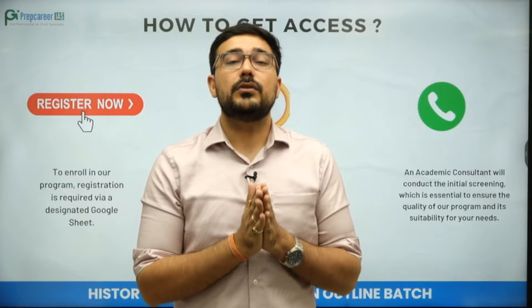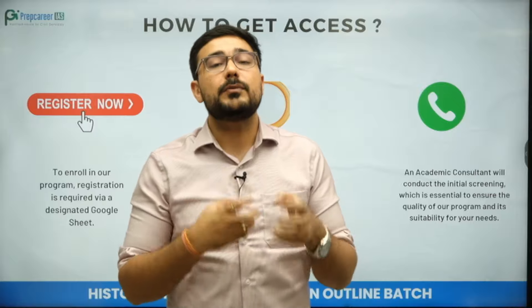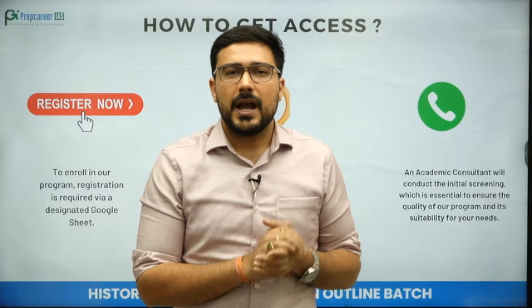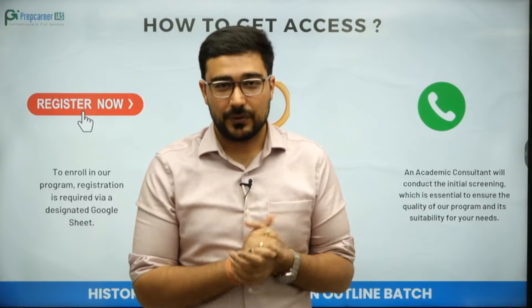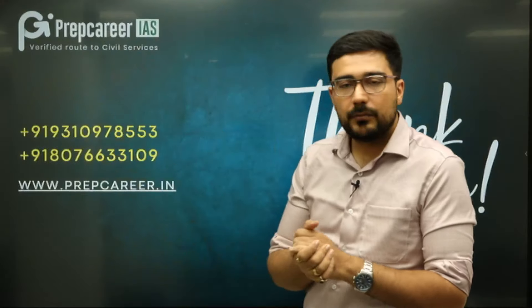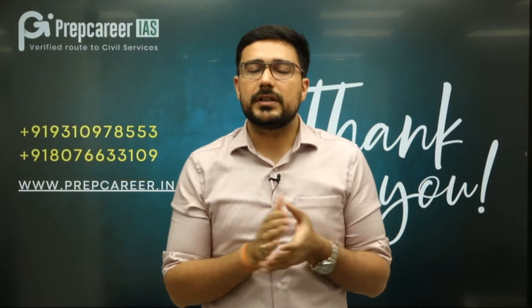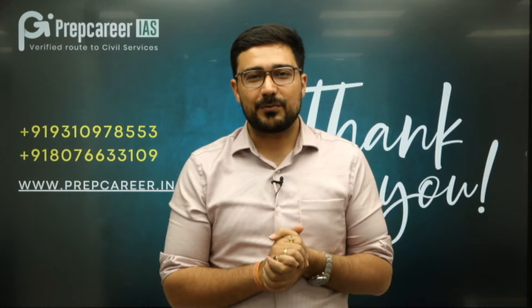This will be free of cost, and you will understand the teaching methodology at Prep Career IAS. If you later want to become part of the foundation course, you can do so. For whatever queries you have, just dial these numbers — for any kind of problem you are facing for the civil services examination, this is your go-to institute.